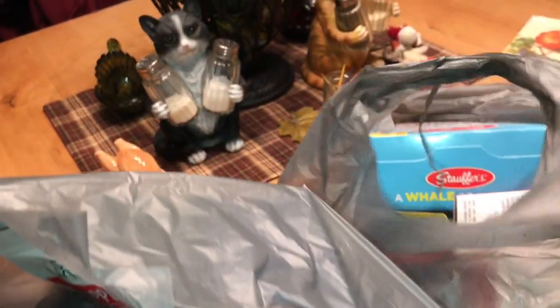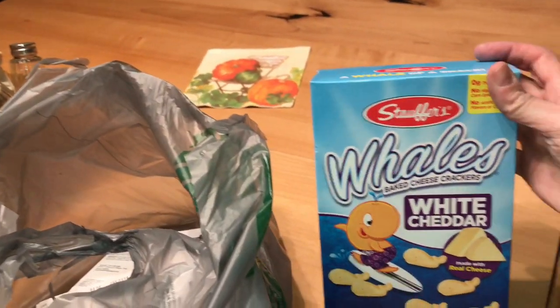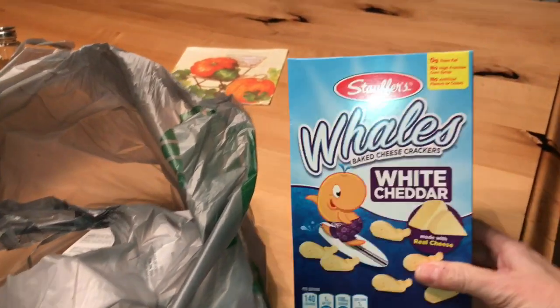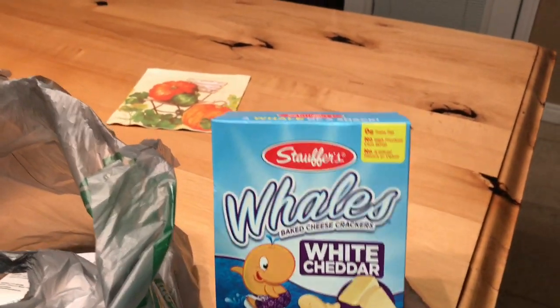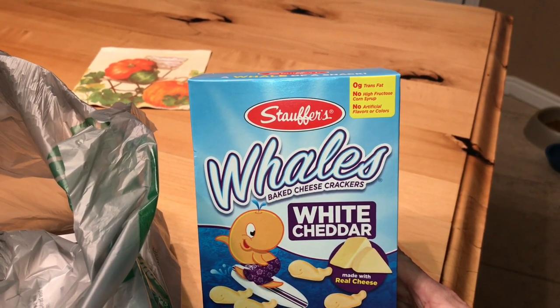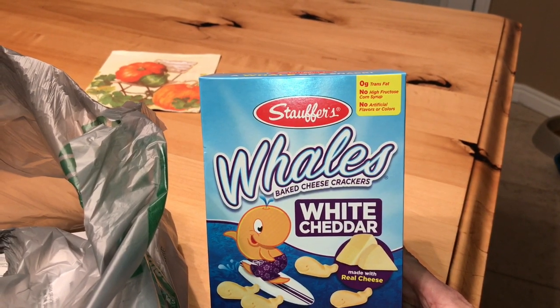At the Dollar Tree, they have white cheddar whales — I had no idea, I've never seen these before, so I grabbed a box. I wasn't going to because I have a whole box of the cheddar cheese ones that I haven't even eaten yet, but I figured for a dollar, why not?